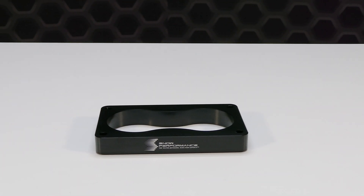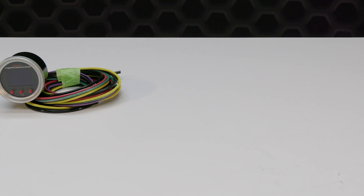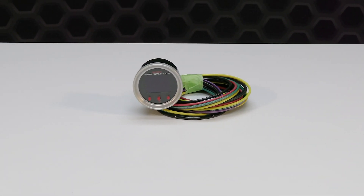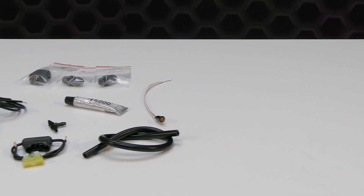Here are a few benefits that you'll receive whenever you run the Stage 2.5 boost cooler: it's made in the USA, a cooler more dense air charge, achieve 116 octane quality fuel from pump gas, and safely run more boost and timing.